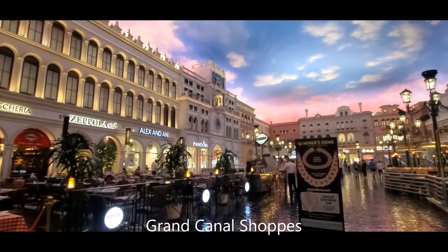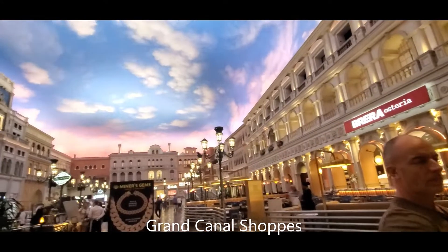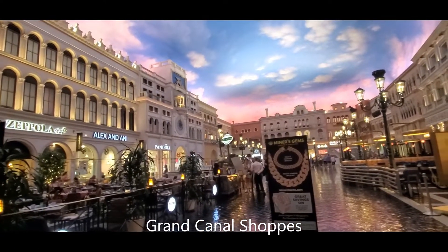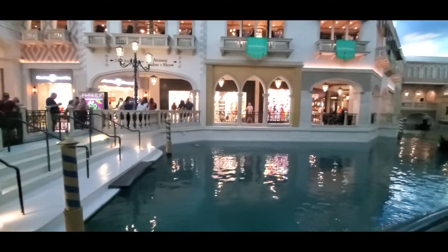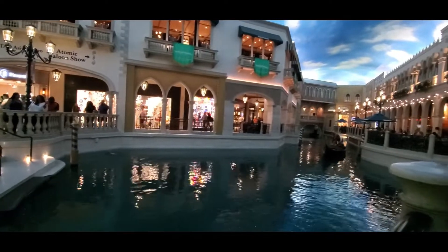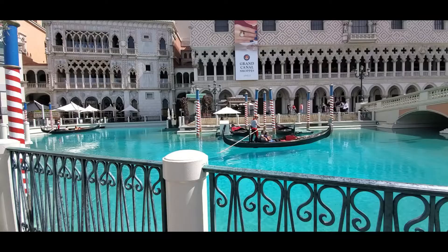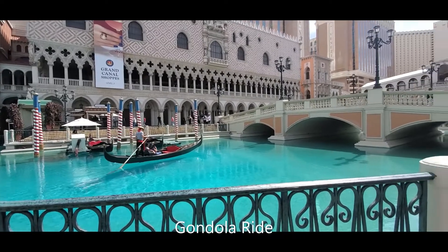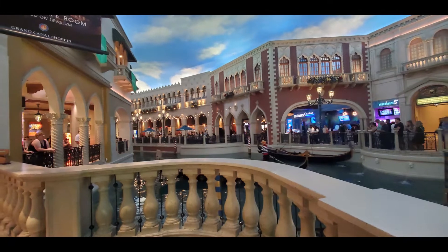Let's have a tour of the resort. They have a shopping mall inside the hotel they call Grand Canal Shops, because they made it look like the Grand Canal in Venice, Italy. You can get on a romantic gondola ride. It starts from the outside and then goes inside through the Grand Canal Shops.